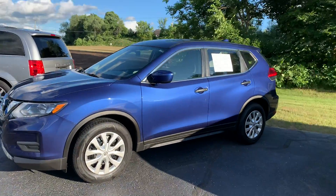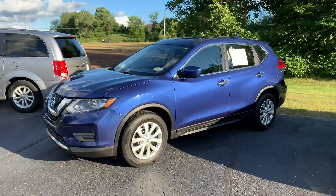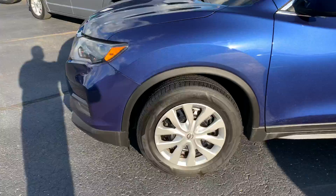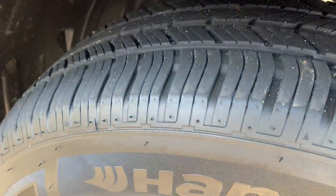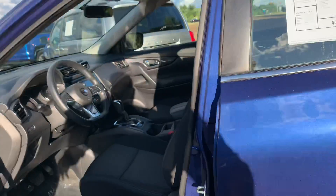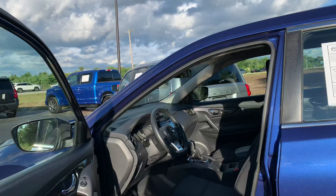This ladies and gentlemen is a little stunner — what a cute little car. Two sets of keys, 2017 Nissan Rogue S. Knee-deep in Hankook all-season tires, look at those brakes — like brand new with tons of pad life left. Fresh oil change, fully inspected, and it's just a cute little car. $12,995.